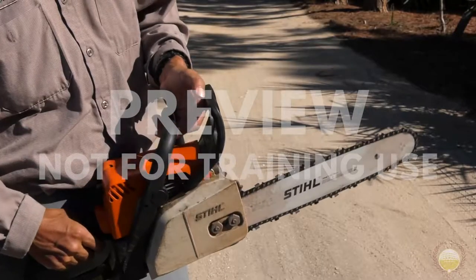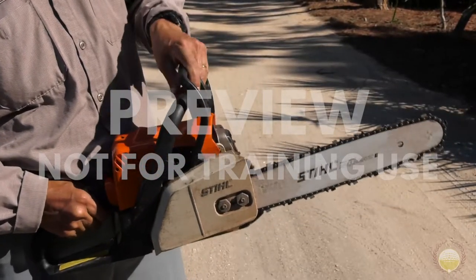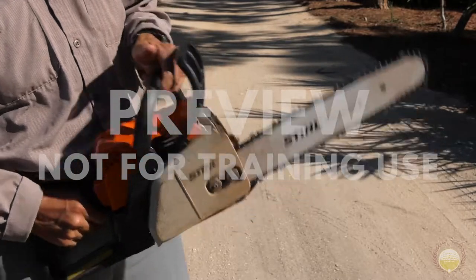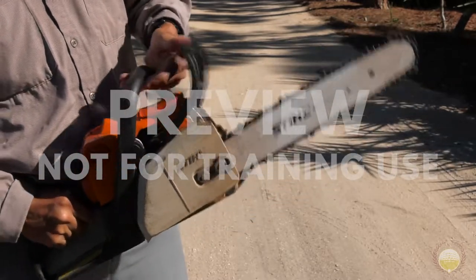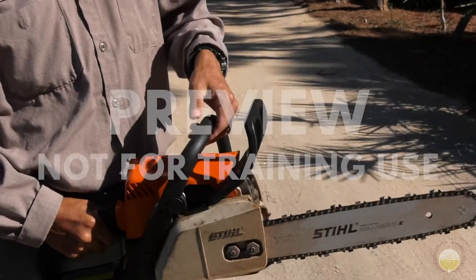Let's take a closer look at the chain brake. When it's in the forward position, it's engaged. Pull it backwards to take the brake off in order to begin use. You should always keep the chain brake engaged when you're not cutting, especially when you're walking around with a chainsaw.